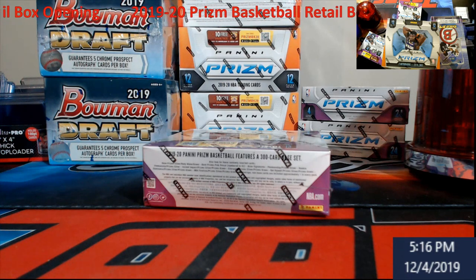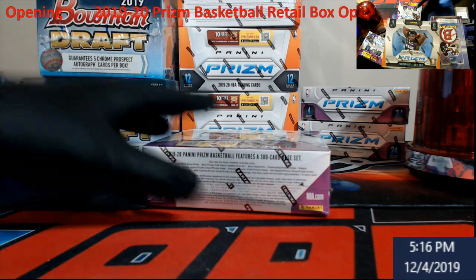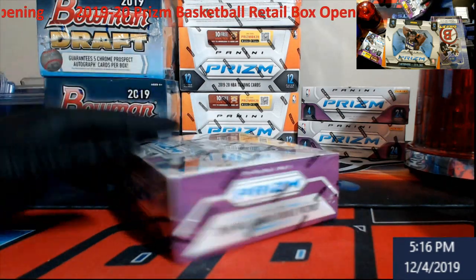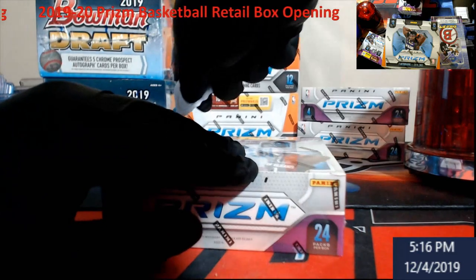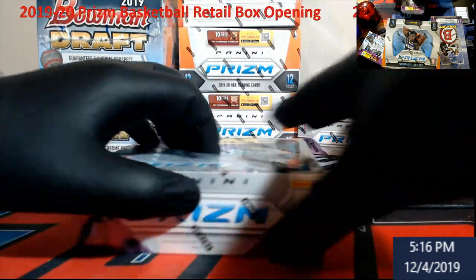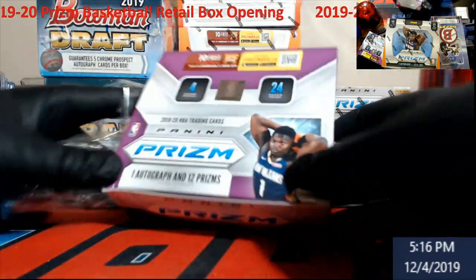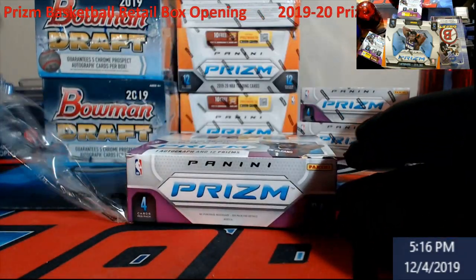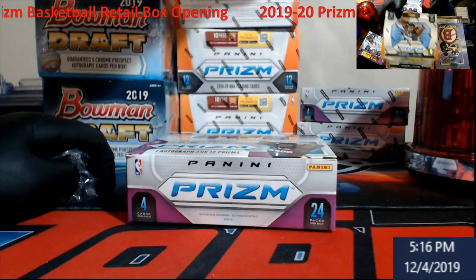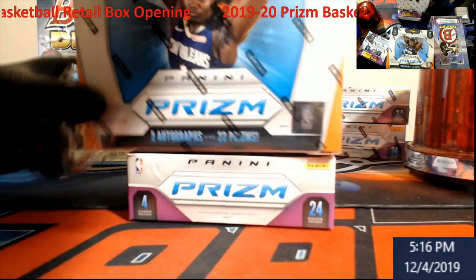We still have a case break somewhere behind me of a full case of regular Bowman jumbo draft - not the super jumbo, the regular jumbo. Let's take a look at this product everybody's been hyped about. I've been trying to go to Walmart, can't find nothing. On retail you get one autograph inside plus 12 prisms, and on hobby you're getting two autographs and 22 prisms.